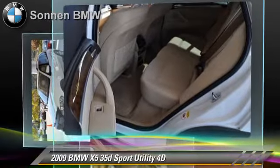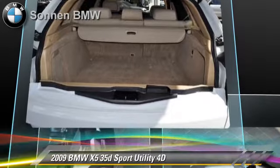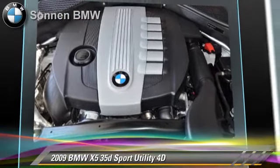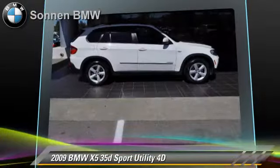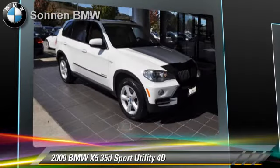This BMW features front and rear side airbags, hill descent control, and all-wheel drive. Safety features include traction control, four-wheel ABS, and stability control.